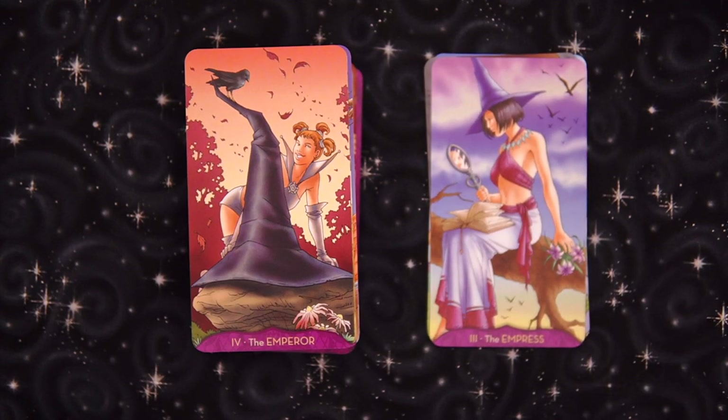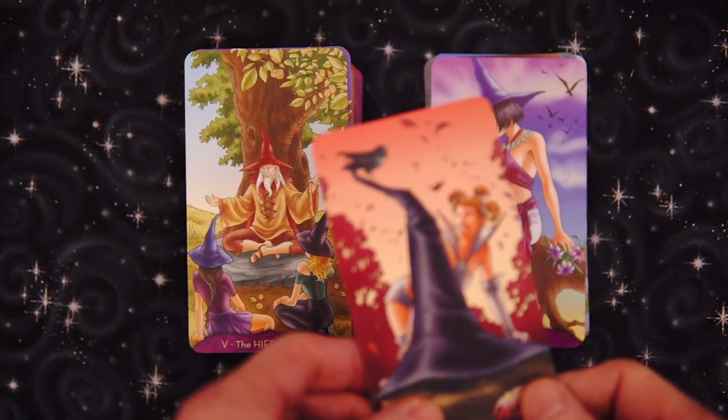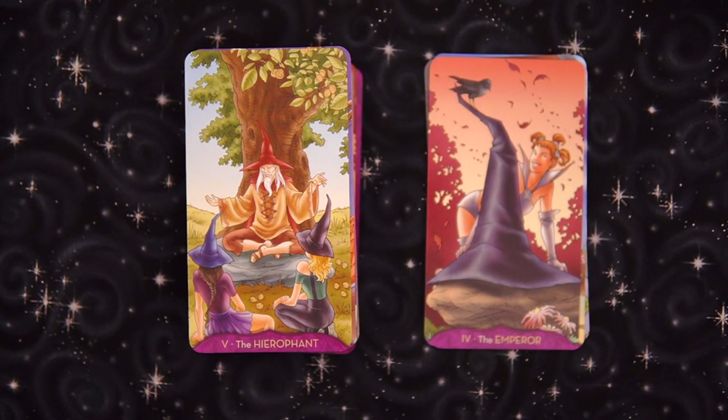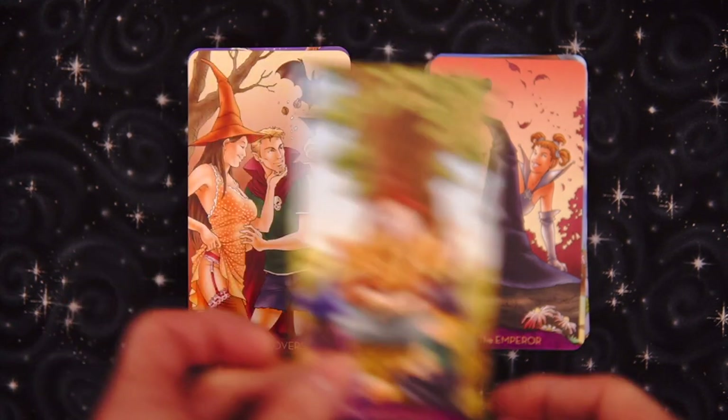Now the Emperor — not really sure what's happening with that. Maybe the Emperor turned into a frog. Is that the insinuation? The Emperor turned into a frog? Not really sure what's going on there. Anyway, the Hierophant — a little bit of a Gandalf feel, I gotta say.